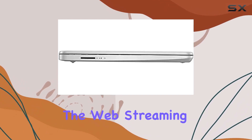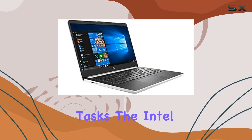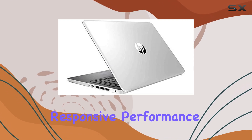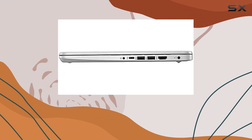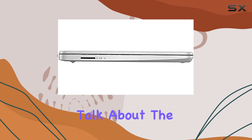Whether you're browsing the web, streaming your favorite shows, or tackling productivity tasks, the Intel Core i5-1035G4 processor ensures responsive performance. And with the added bonus of Windows 10 in S mode, you'll experience seamless navigation and enhanced security features.